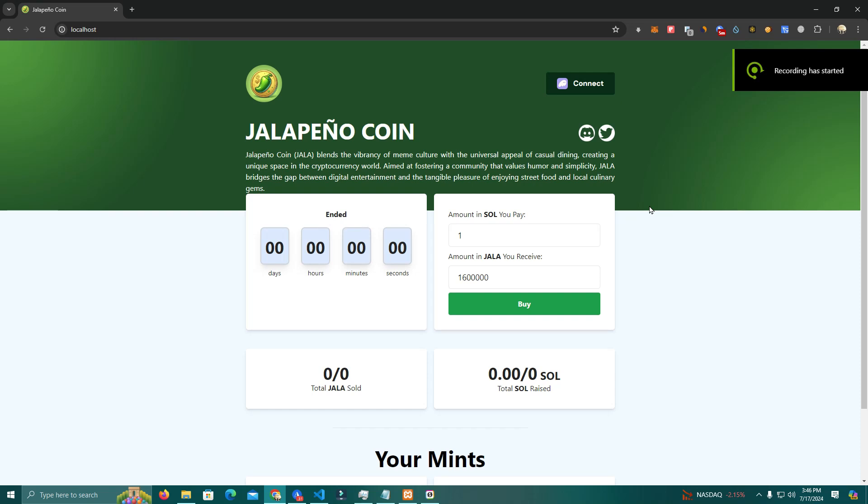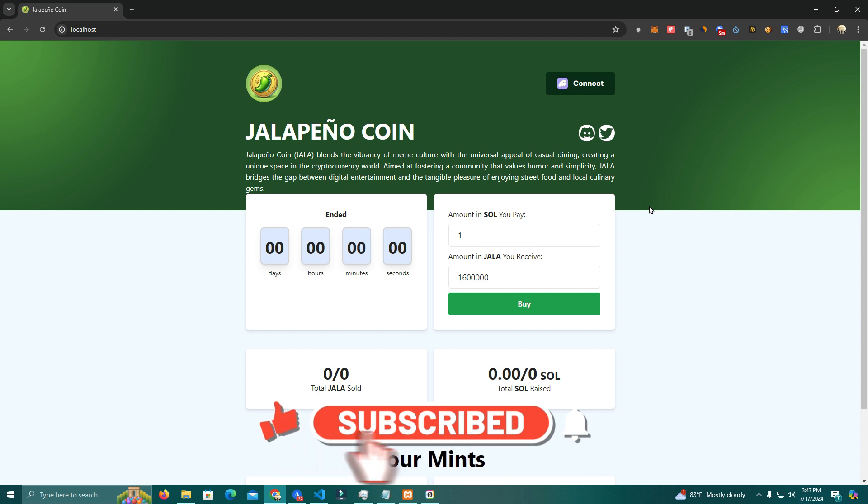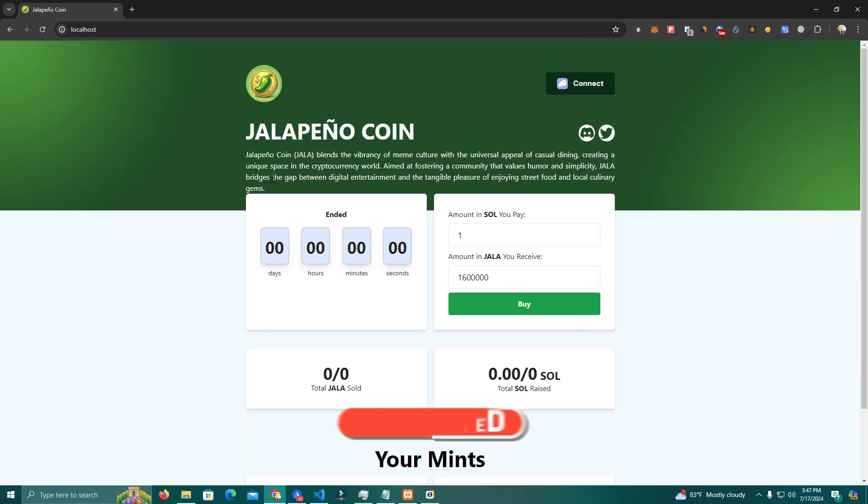Hello everyone and welcome back to my channel. A lot of you guys have been asking me to do a pre-sale website for Solana Network. I've done pretty much all the popular networks and never did a pre-sale for Solana Network, so this is the one. I actually had to ask a friend to help me with this because I don't often work with Solana.